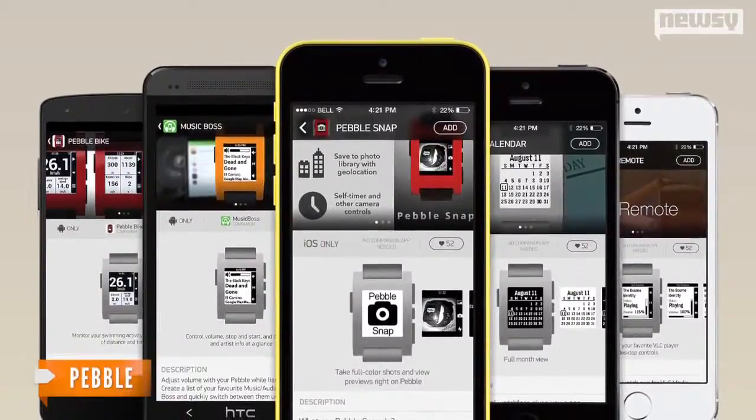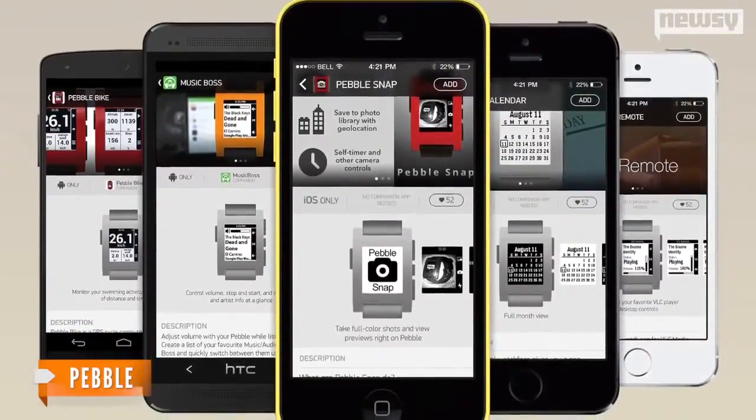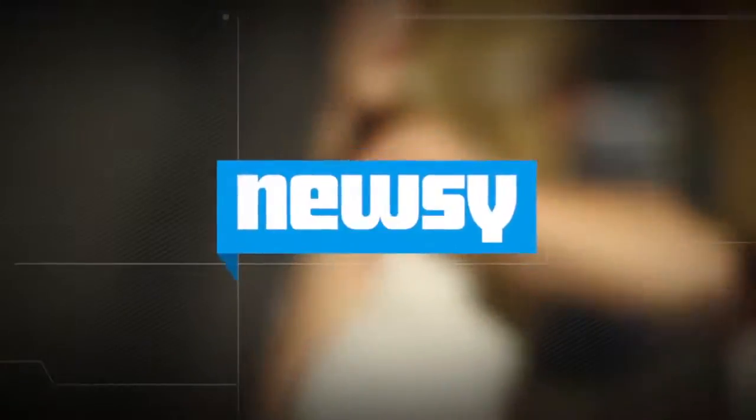Of course, those are about to get an upgrade on both Pebble devices as well. The company is launching its own app store at the end of the month, as well as version 2.0 of the OS. Pebble will also start shipping the Steel at the end of the month, and it will be available on the company's website. For Newsy, I'm Adam Falk.